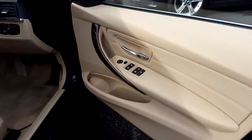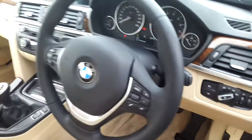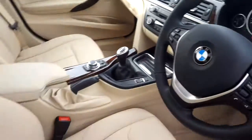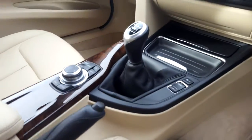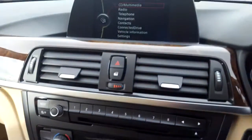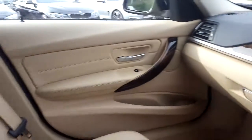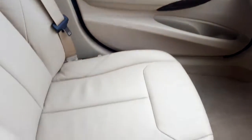The interior features include electric windows, electric mirrors, automatic headlights, a sports leather multifunction steering wheel, manual transmission with sport, comfort and eco pro modes, air conditioning, CD radio, satellite navigation, burr walnut wood trim, and the Venetian beige leather interior.